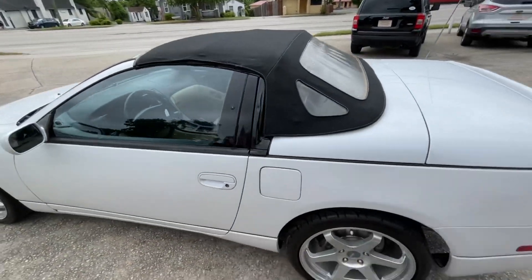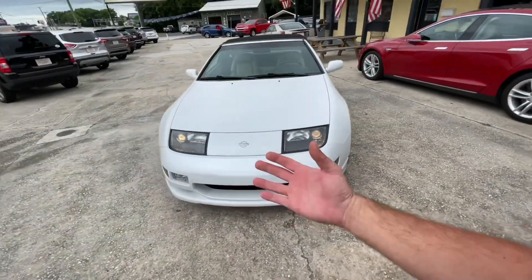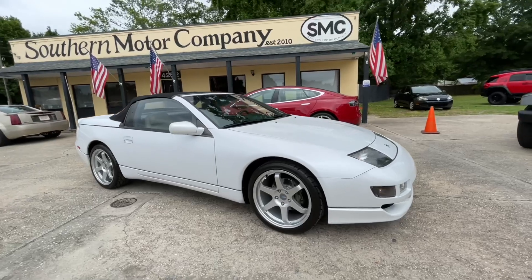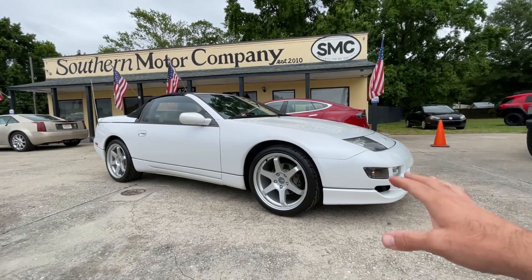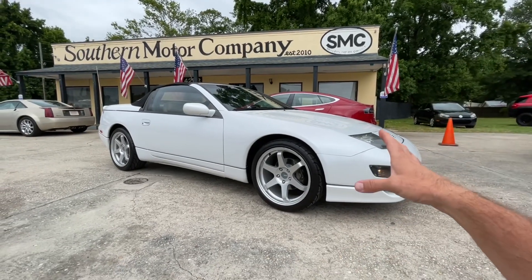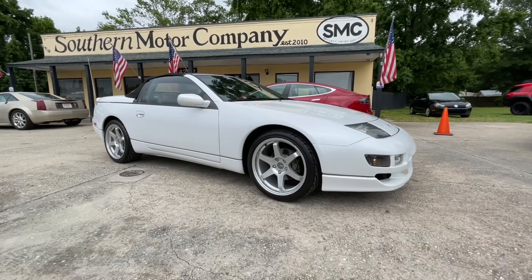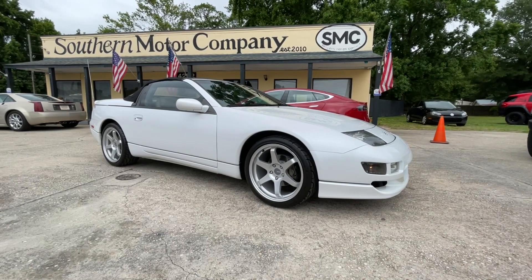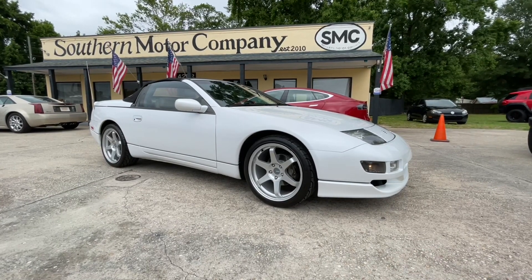I thought we'd make a shorter video of the car so everybody could kind of see it. If you want to get an in-depth video on it, you can watch that one as well — that's the 300ZX at Southern Motor Company. I'll put the link in the description. Chris will pop the hood, show you under the hood, show you how the top works. He really does a great job getting in-depth on this really cool car. You'll learn — especially if you live out of state and can't stop by the store — that it definitely is worth every penny we're asking for it.